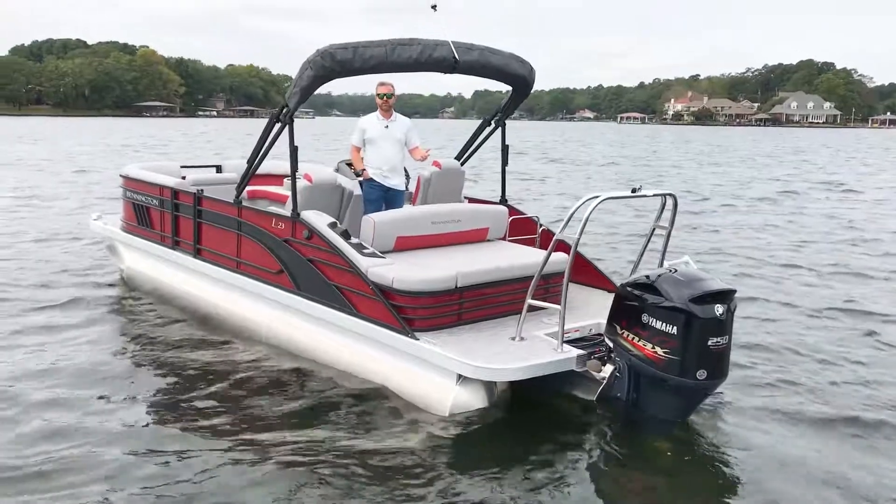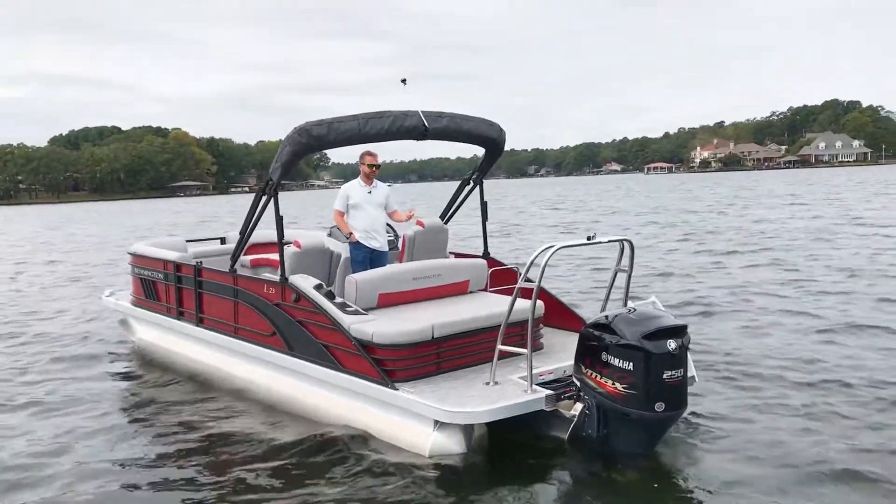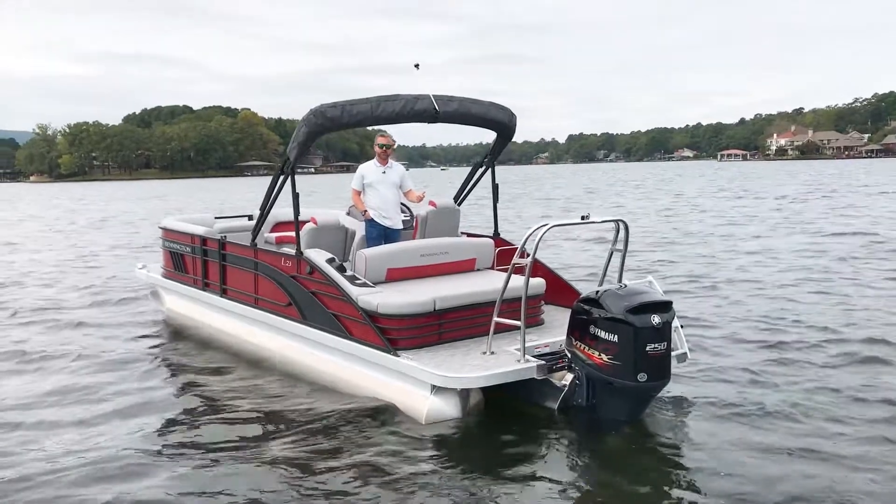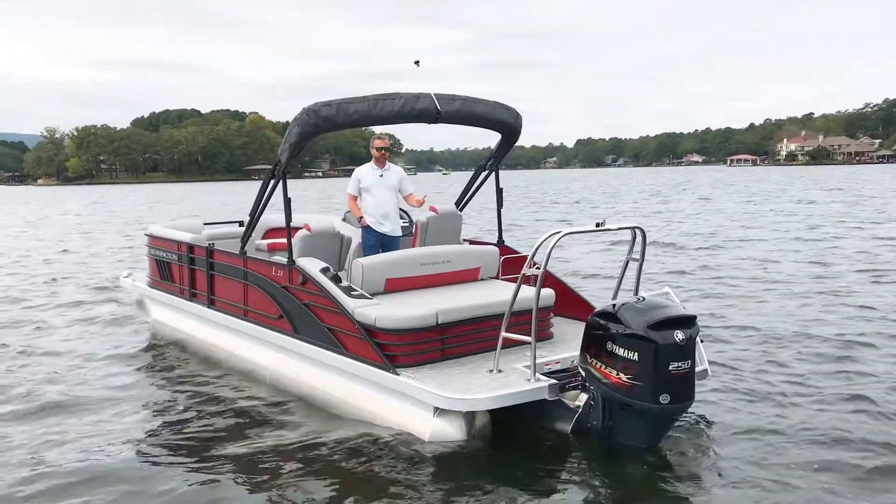With the 250, you have electronic power assist steering, which is going to make this boat perform similar to how a 23-foot runabout boat would perform on the water.